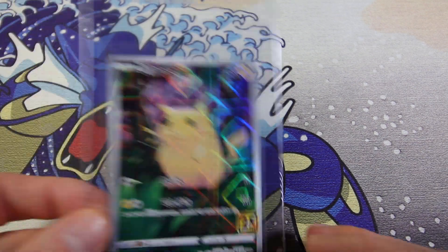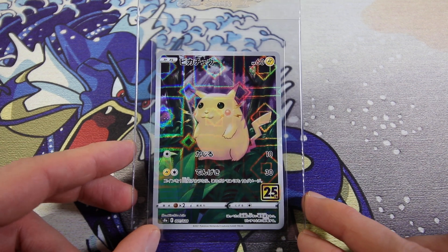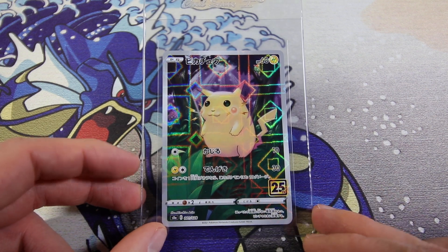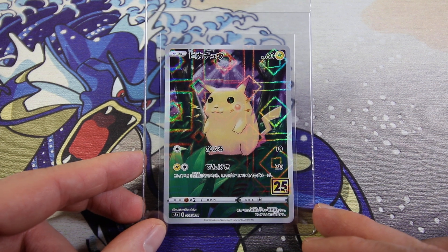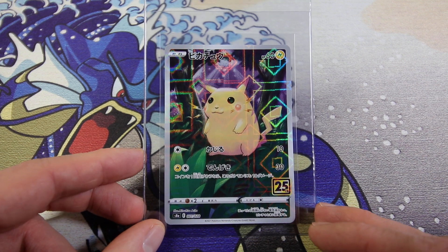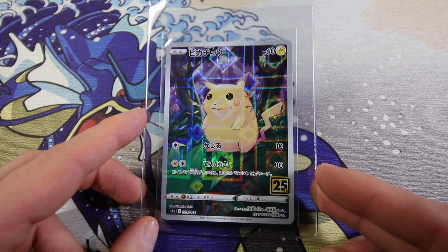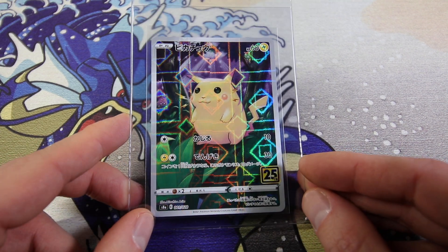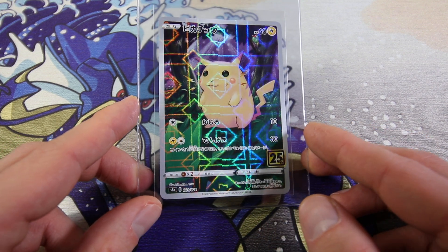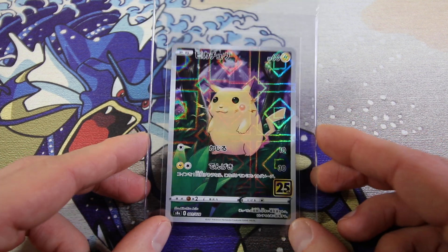Now we're getting into some shiny cards. We have the 25th Anniversary Pikachu Full Art Reverse Holo. These are really affordable but just really damn good-looking cards. The Japanese Reverse Holo pattern for the 25th Anniversary set is so good. This one's interesting - if you look, the holo layers are misaligned. You can see how the square in the middle is all crooked. It's almost like an error. We'll see how it goes.